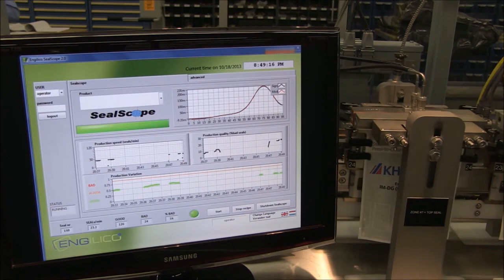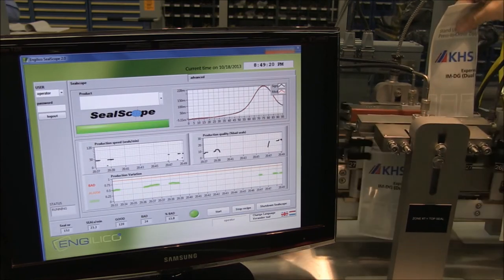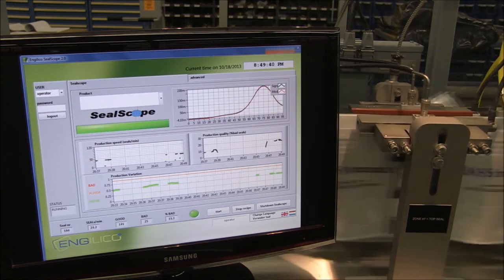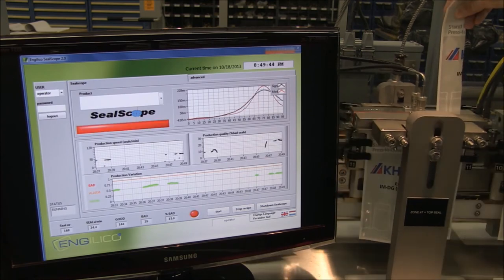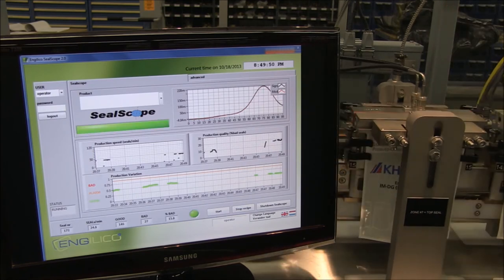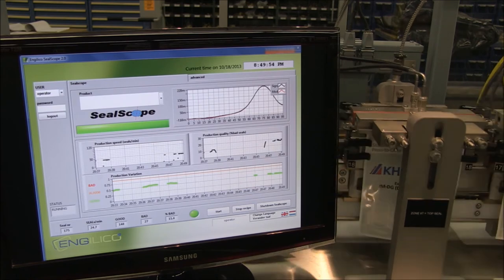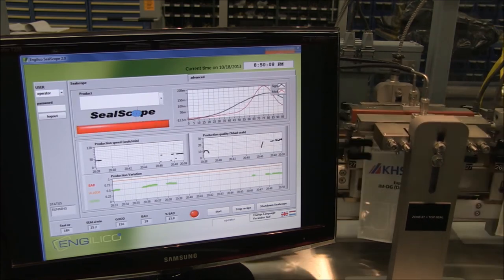Here is an example of how SealScope works on a pouch packaging machine. Pieces of packaging material with different sizes are inserted during the sealing of pouches to simulate wrinkles or product in seal. One can clearly see the differences in measured signal and how SealScope reports the error. It also demonstrates that SealScope is very sensitive and can pick up small contaminations or wrinkles.